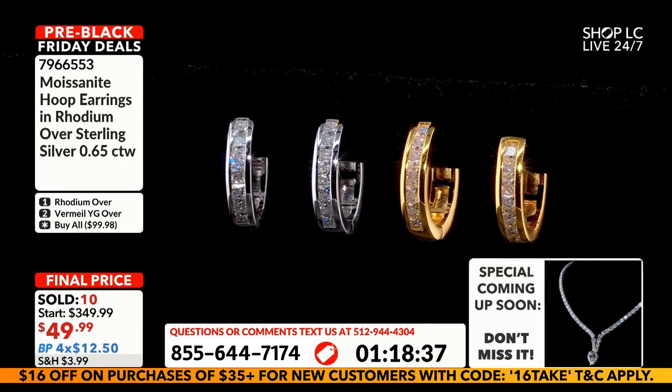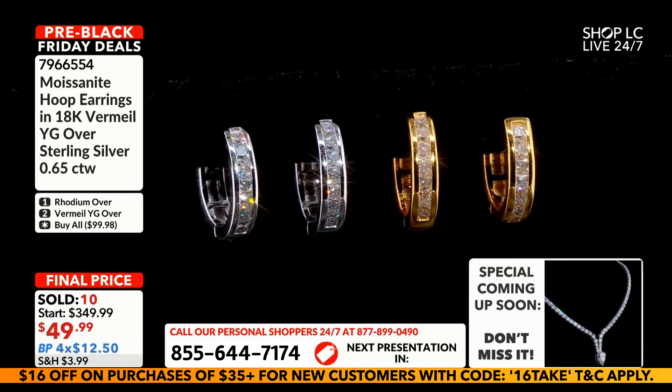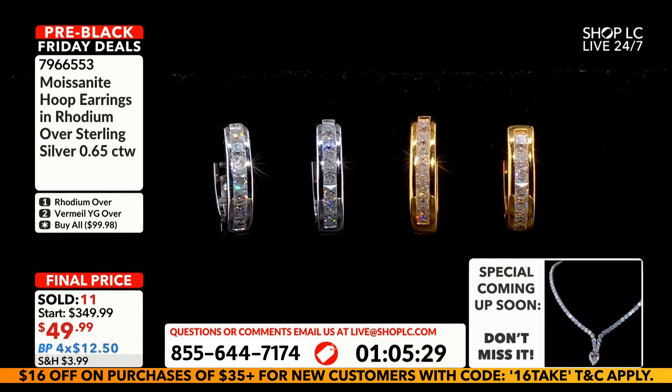From a believability standpoint, if you are trying to pass these for diamonds, there is no better option for a pair of hoops than the way these are manufactured and the size of the stones. The only thing to touch your ear will be the rhodium or the 18-karat gold vermeil.